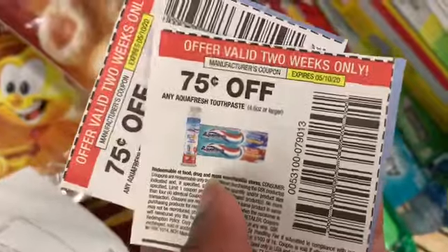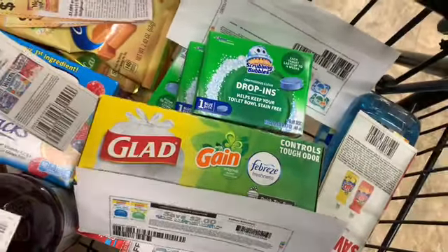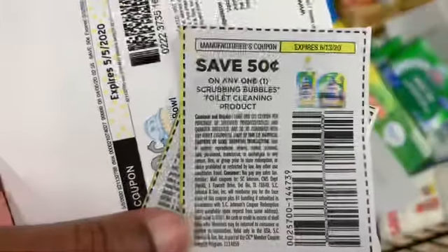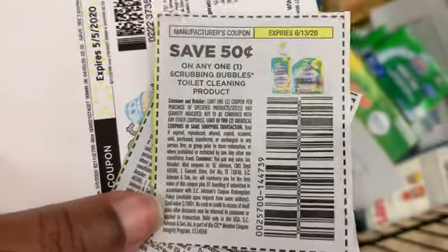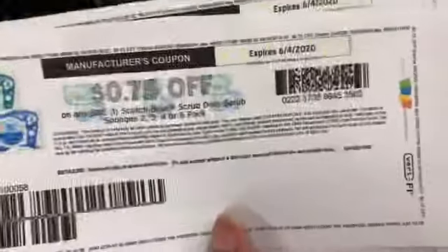Aquafresh — I have my 75-cent-off Aquafresh coupon making those a quarter apiece. The Glad trash bag — I have a two-dollar-off coupon making those free. The scrubbing bubbles — I have a 50-cent-off Scrubbing Bubbles toilet bowl cleaner coupon making those 50 cents apiece. The Scotch-Brite — I have a coupon for 75 cents off one Scotch-Brite, making those a quarter apiece.